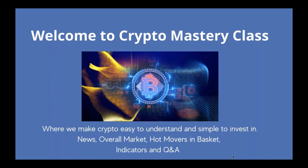Welcome to the Crypto Mastery Class, where we make crypto easy to understand and simple to invest in. I am Susie, aka Crypto Girl, and we've got Joe on the line — he is the creator of some amazing indicators. Today, we're going to go over the news, overall market, some hot movers in the basket, look at the indicators, and some Q&A. Most importantly, we want to hear from you guys.